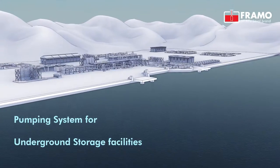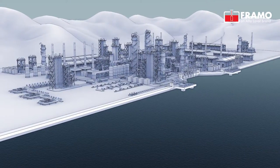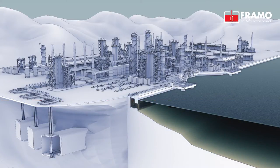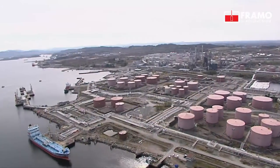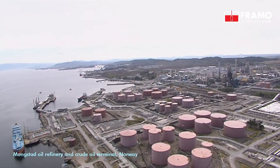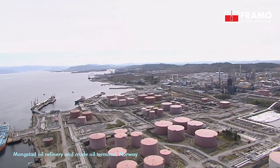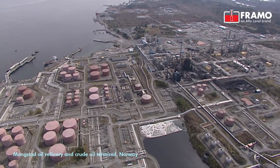Framo Oil & Gas delivers pumping solutions for underground oil and gas storage facilities, also known as caverns. The first installations were made in the 70s, where hydraulic submersible pumps from the company's cargo pumping range were used, retrofitting the conventional electric submersible pumps used at that time.